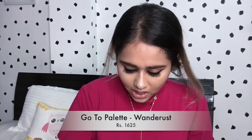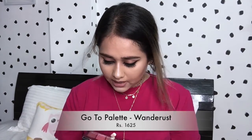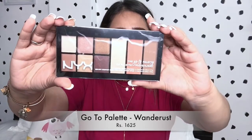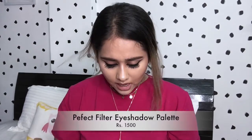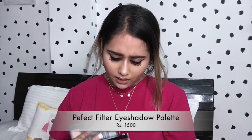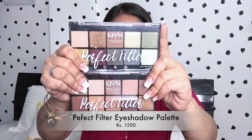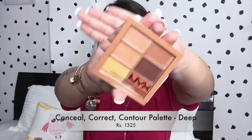Next I can spot some eyeshadow palettes — I have three eyeshadow palettes. The first one is the NYX Go To Palette in the shade Wonderlust, which retails for 1625 rupees. The next two are the Perfect Filter Eyeshadow Palettes in shades Olive Blue and Blue. I also have the NYX Conceal, Correct and Contour Palette in the shade Deep — and this is how it looks.